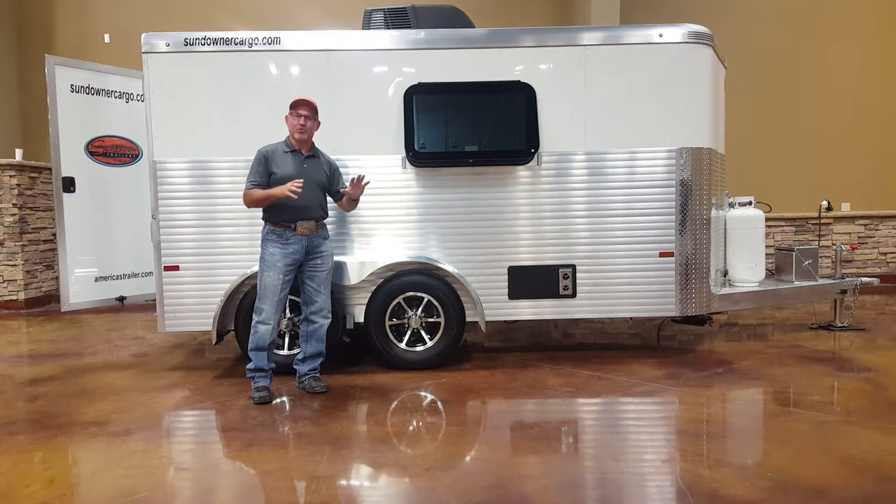It has some lockers in it and some storage in it. Let's go take a look on the inside of this trailer.